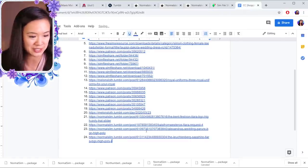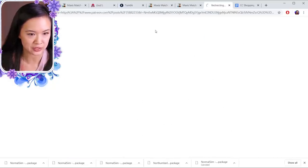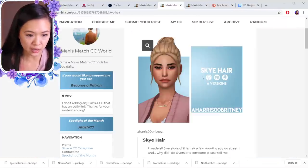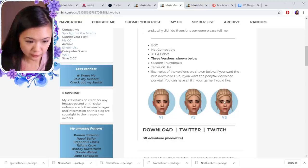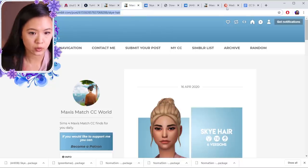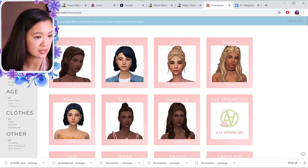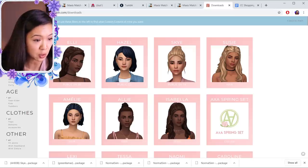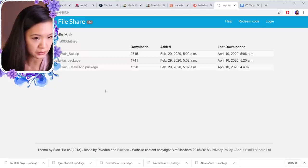Getting back into hairs — I found the Madison Hair by Green Llamas, which is really cute, so that's number twenty-five. This is a nice little updo called Sky Hair by Harrisboo Brittany — there are different versions and I like version three, so Sky Hair is going to be number twenty-six. I think Harrisboo Brittany has great hairs and I get a lot of their stuff, so I recommend them. There are some new things here — the Isabella Hair is pretty, so I'm going to download it as number twenty-seven.